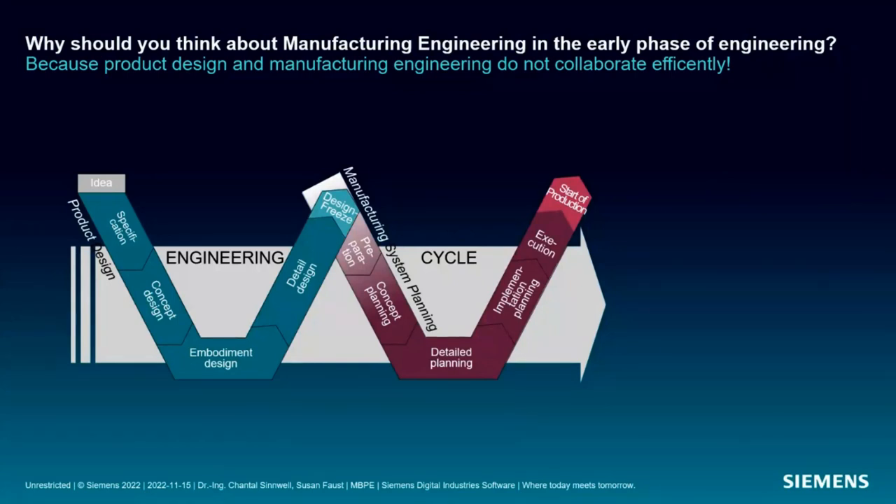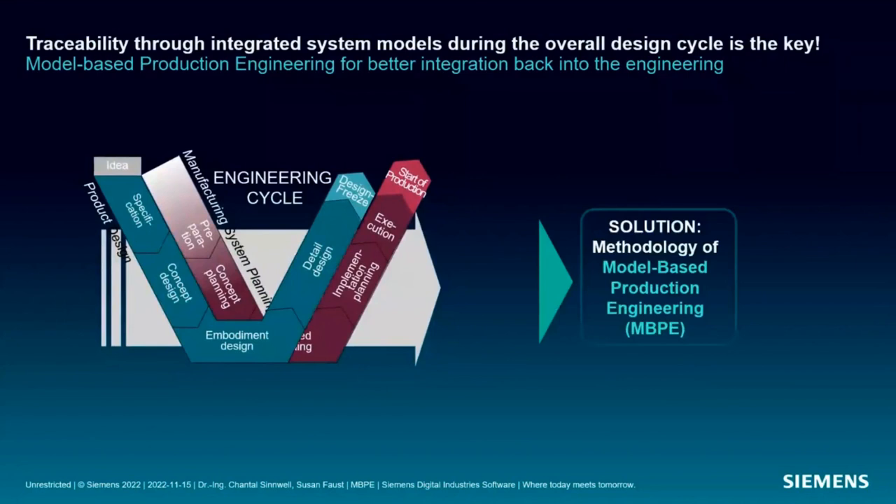From this lack of integration, a number of problems arise. First, the overall product concept is defined in early phases without considering manufacturing requirements. Dependencies between product design and producibility are not taken into account. This leads to longer development times and higher production costs. The characteristics of the manufacturing system cannot be systematically linked to requirements and product characteristics, and there is no systematic method for tracking dependencies and creating traceability. We would handle this with model-based production engineering.